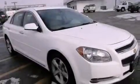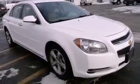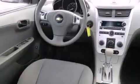Features include traction control and stability control systems, air conditioning, cruise control, tinted glass, dusk-sensing headlights, an anti-lock braking system, side curtain airbags, full power accessories, and a rear window defroster. This vehicle has fewer than 41,000 miles on the odometer.